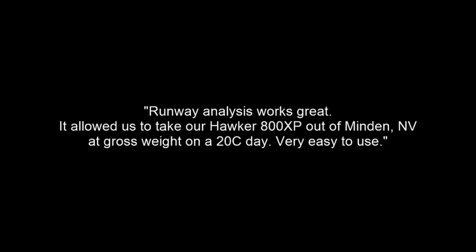Quote: "I'm going to stick with runway analysis. It's much safer and every obstacle is taken into account." And: "Runway analysis works great. Allows us to take our Hawker 800 XP out of Minden, Nevada at gross weight on a 20°C day. Very easy to use." So there you have it — it's safer, clears every obstacle, simply works, depart heavier. That by far is the biggest issue I hear.